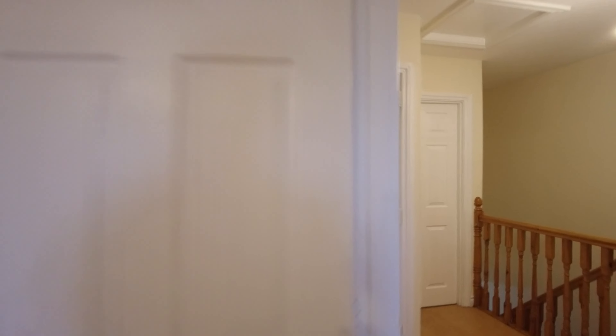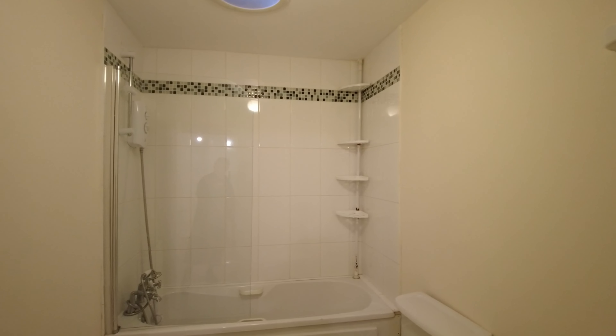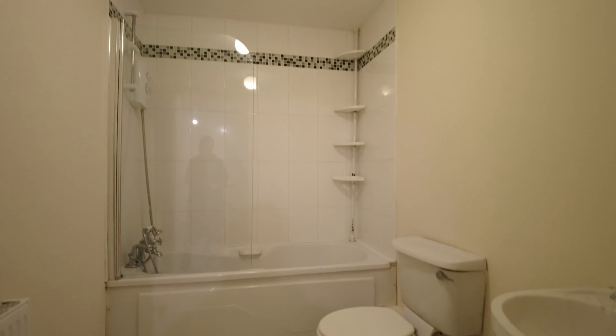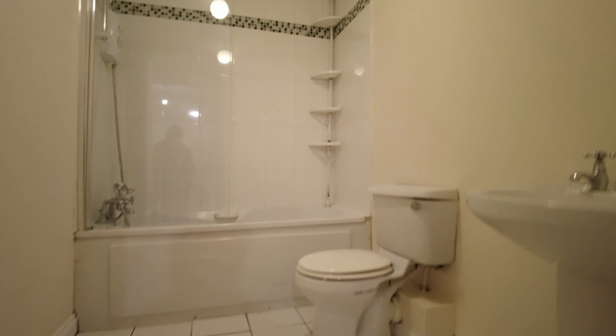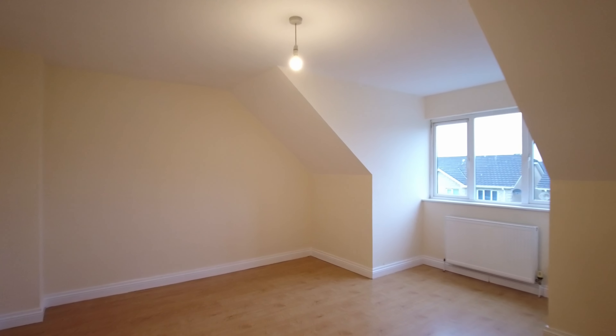Going on through here is the main bathroom — an electric shower, tiled in the wet area, very straightforward. There's the hot press in there, and then into the principal bedroom — supersize, it's a great size.